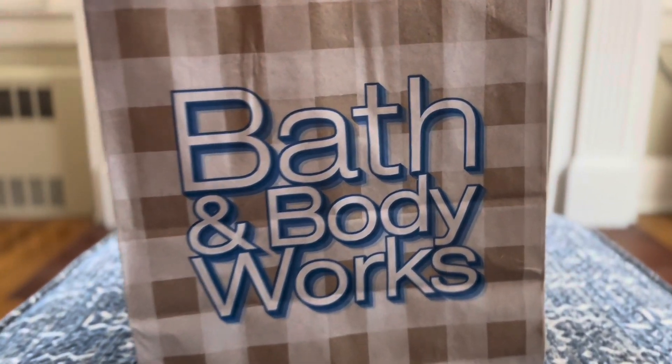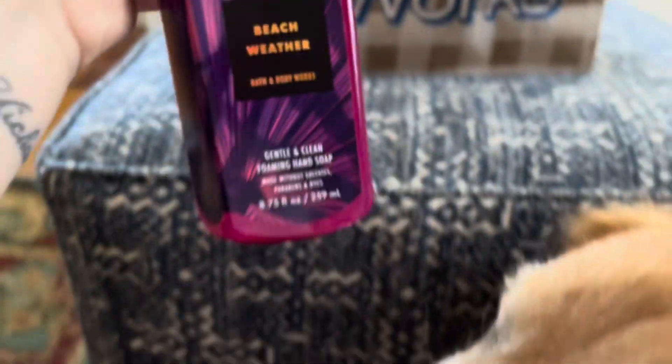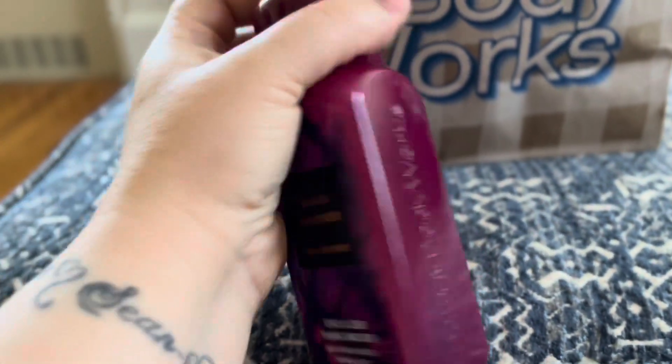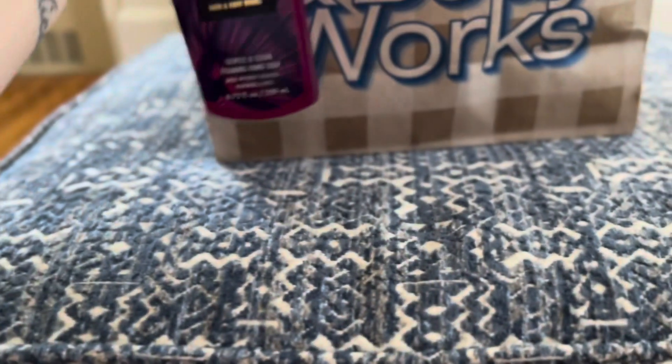Let's jump on into the video. We picked up a couple of things from this soap sale. One of the things we picked up, along with Bailey's nose, is Beach Weather — and this one is hibiscus petals, sunny coconut, and breezy palm trees.